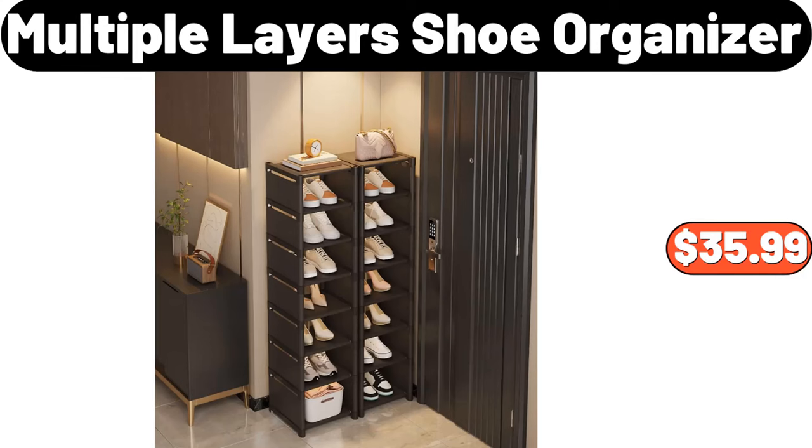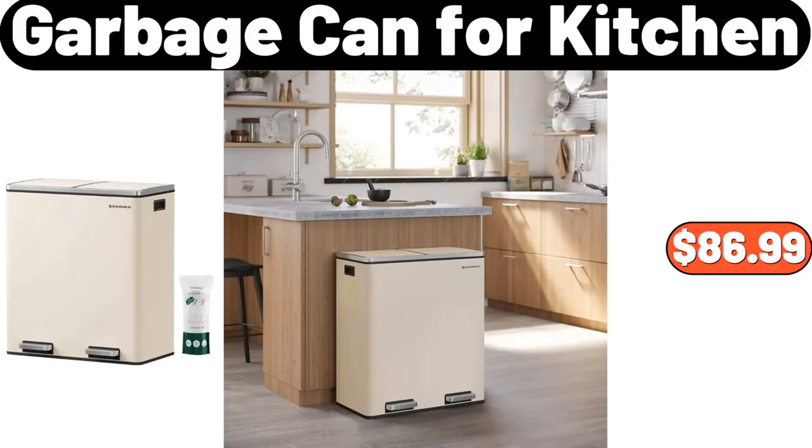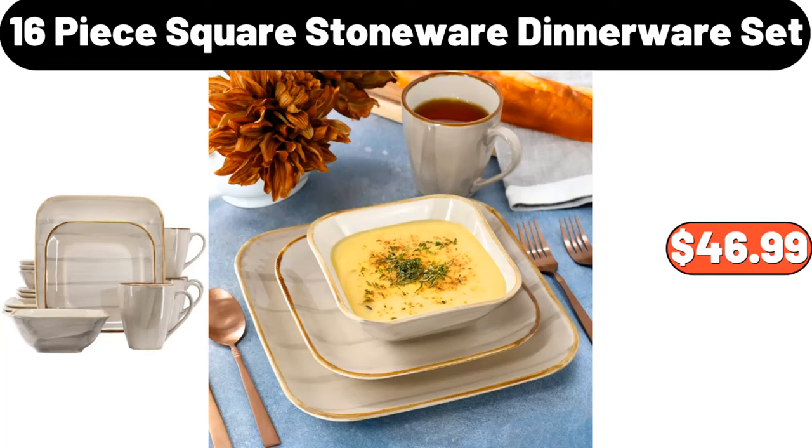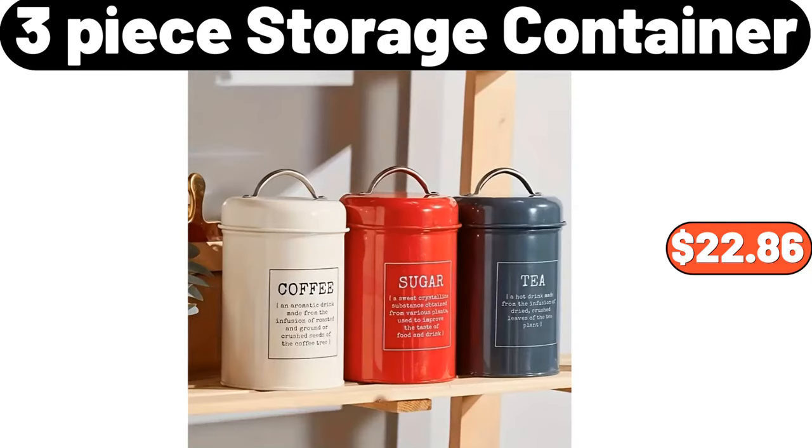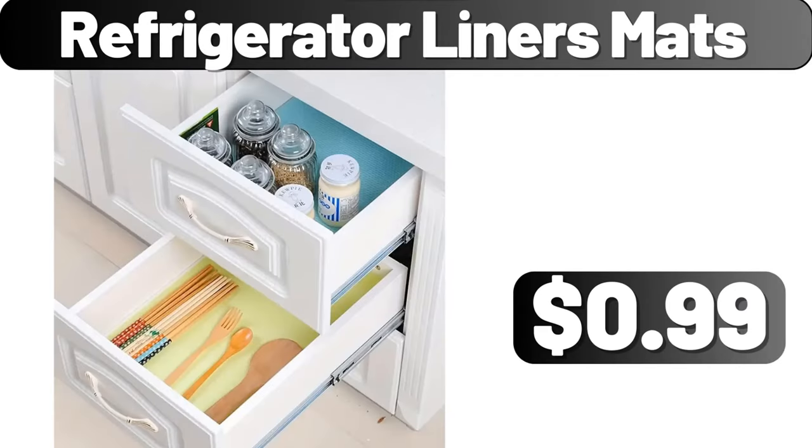Multiple Layers Shoe Organizer, $35.99. Garbage Can For Kitchen, $86.99. 16 Piece Square Stoneware Dinnerware Set, $46.99. Powerful Wireless Vacuum Cleaner, $36.05. 3 Piece Storage Container, $22.86. Refrigerator Liners Mats, $0.99.